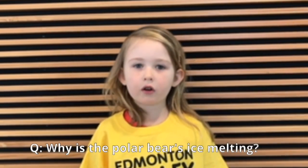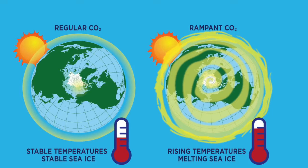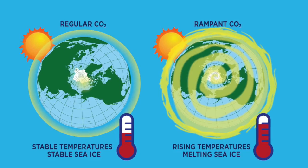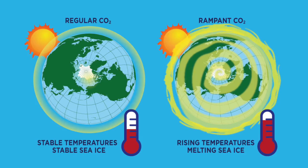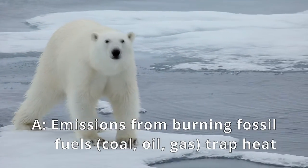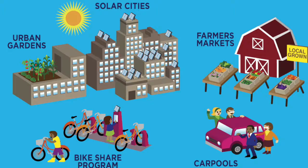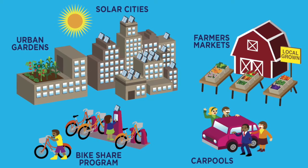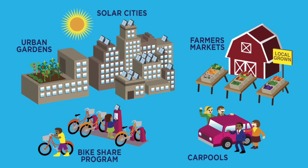Why is the polar bear's ice melting? Earth's atmosphere is like a heat-trapping blanket, but humans have thickened Earth's heat-trapping blanket too much and now Earth is too warm. We've been burning fossil fuels and releasing too many emissions into the atmosphere. Emissions trap more heat, and when it gets too warm, sea ice melts. But we can stop sea ice from melting by stopping those emissions — using less fossil fuels, driving less, not heating our homes as much, and using cleaner fuels like solar and wind can help keep sea ice around for a really long time.